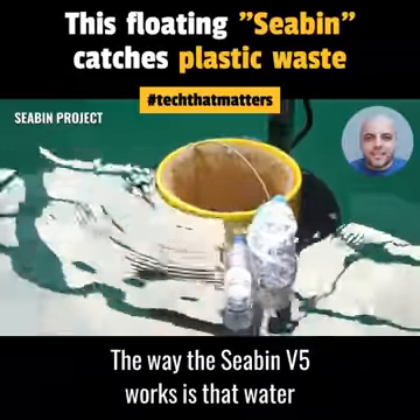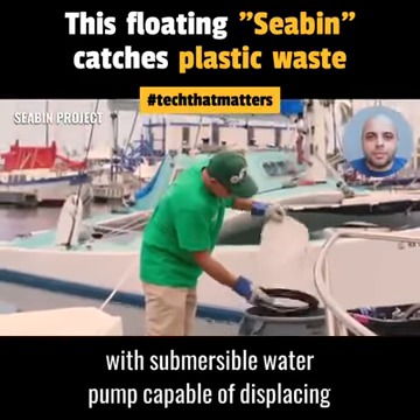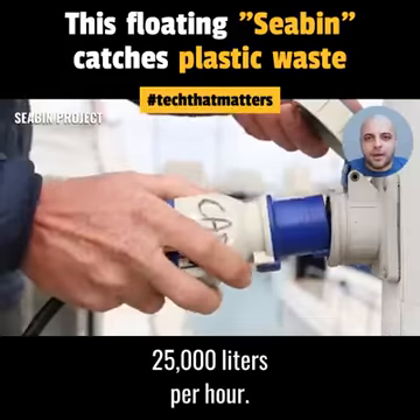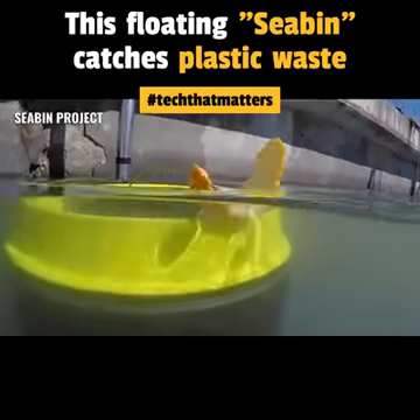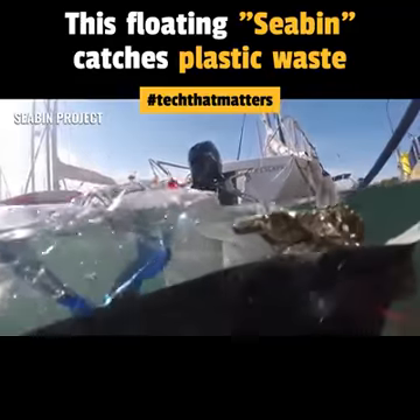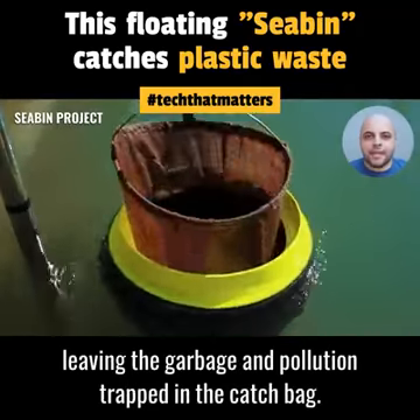The way the Seabin V5 works is that water gets sucked in via the surface and navigates into a catch bag inside the Seabin, with a submersible water pump capable of displacing 25,000 liters per hour, plugged directly into either a 110-volt or 220-volt outlet. The water is then pumped back into the marina, leaving the garbage and pollution trapped in the catch bag.